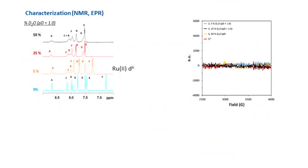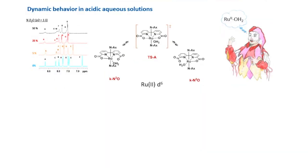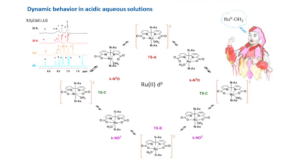Moreover, EPR confirmed that before purging oxygen into the aqueous solution, the complex is EPR-silent, but after purging oxygen, the complex showed EPR signals. There is a combination of equilibria involved in the dynamic behavior of Rubida complexes in aqueous solution. All these species exist in solution with different activation energies, which is why we see broad peaks in NMR.